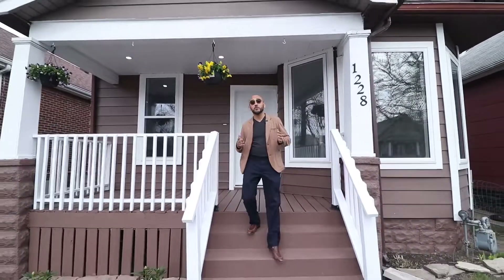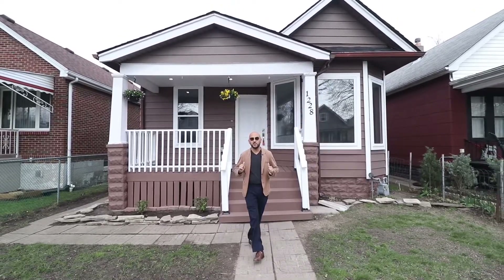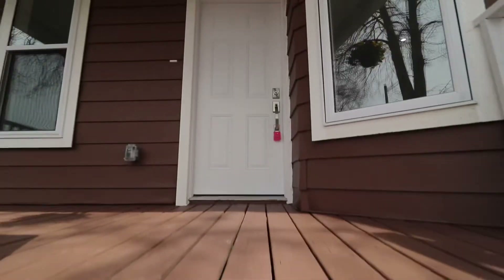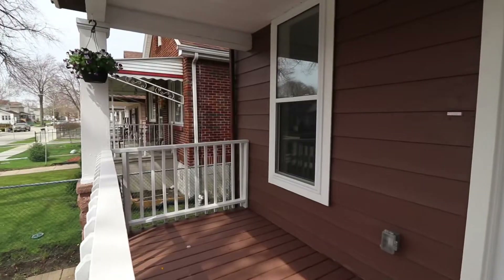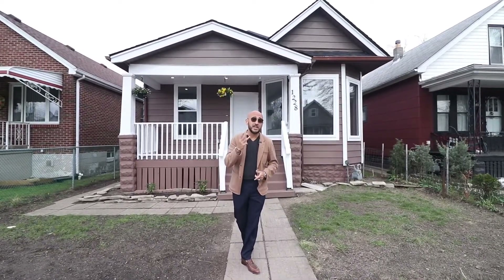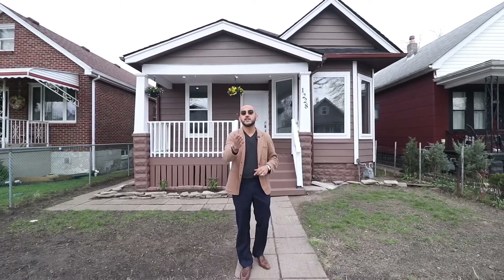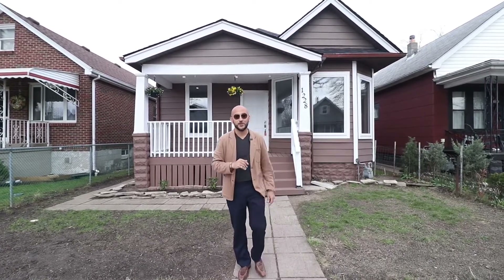Hey guys, how you doing? I'm Sean from the Hassan Group of the REMAX Capital Diamond, and I want to welcome you to beautiful Windsor. Now the house behind me, 1228 Hickory — this house is completely remodeled, it's going to blow your mind. Comes with three, potentially four bedrooms, one bathroom that is incredible, and so much more. Guys, stop sitting there, get in there and take a look.